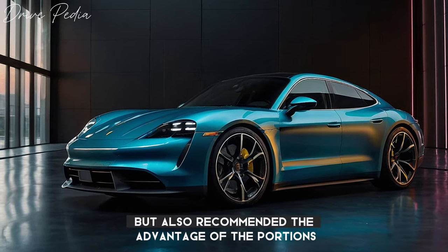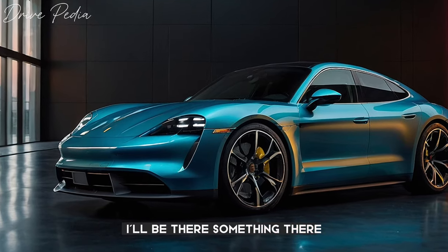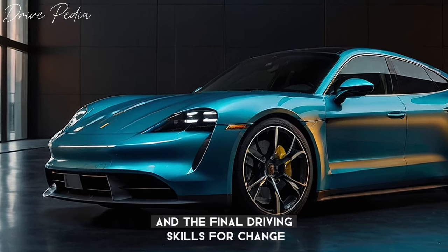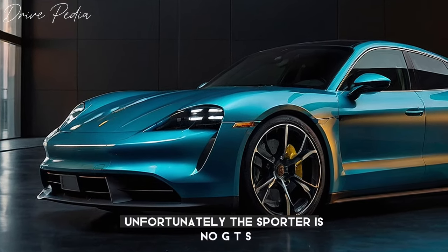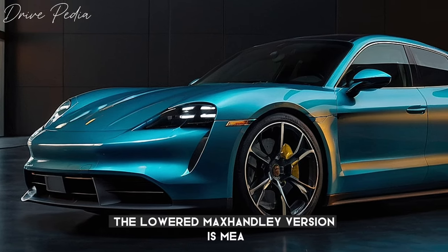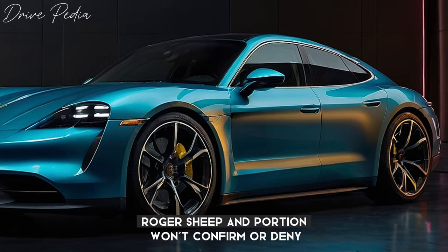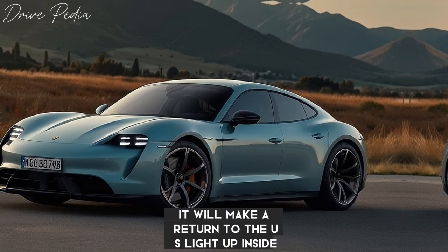We'd also recommend taking advantage of the Porsche Experience Center for an extra, albeit worthwhile cost. There, you'll have the opportunity to exercise your car on a track and improve your fundamental driving skills. On another note, unfortunately the Sport Turismo GTS — the lower, max-handling version — is missing from the current 2025 roster, and Porsche won't confirm or deny if it will make a return to the US lineup.